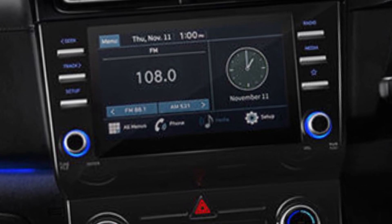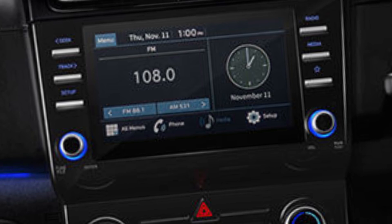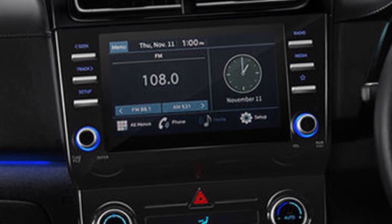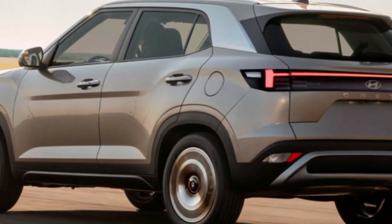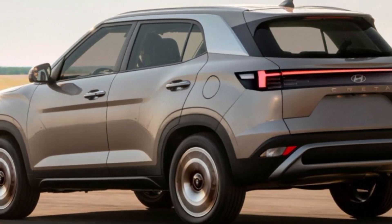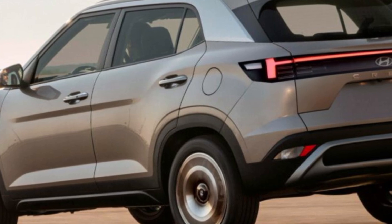So is the Hyundai Creta 2024 the king of compact SUVs? Well, it certainly has the potential. With its stunning design, feature-packed interior, and improved performance, the Creta 2024 looks set to continue its dominance in the Indian market. If you're looking for a stylish, feature-rich, and powerful compact SUV, the Creta 2024 should definitely be on your short list.